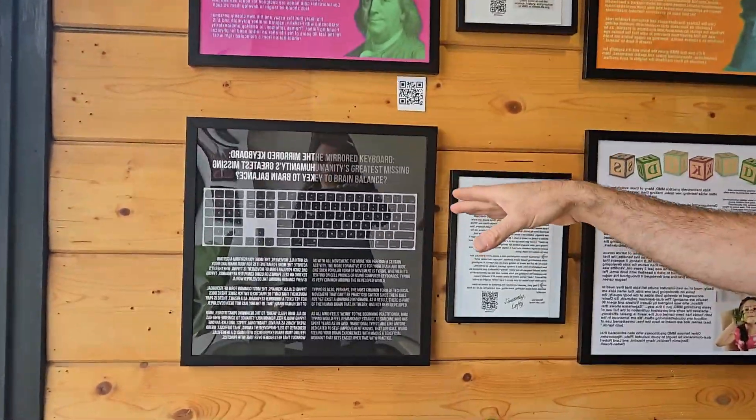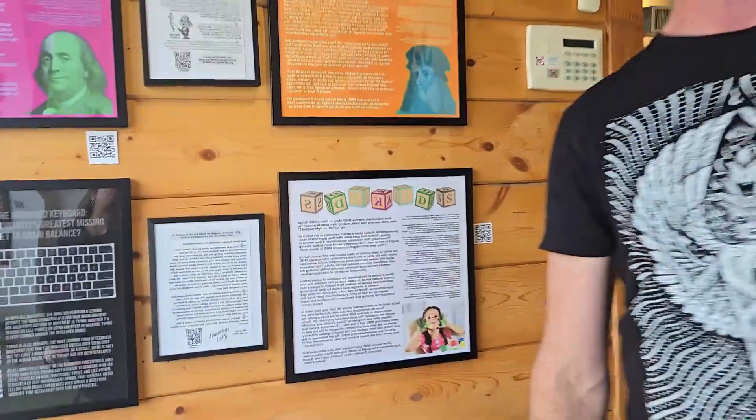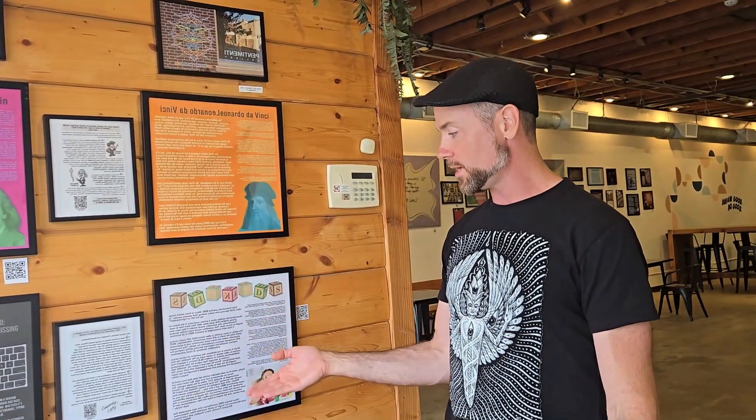It's Mirror Mirror Body and Brain: What Neuroscience is Missing Today, and it's up now until Sunday, November 10th. We've got Leonardo da Vinci, Benjamin Franklin, the mirrored keyboard — perhaps humanity's greatest missing key to brain balance. There are developmental studies that show that kids' brains are originally more symmetric before they learn how to read.